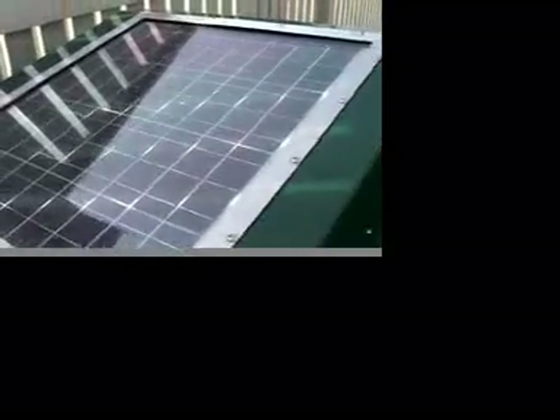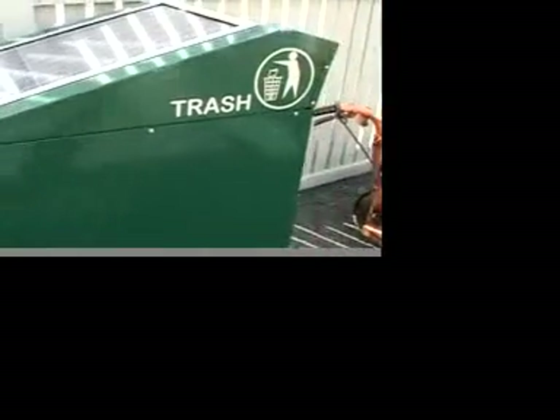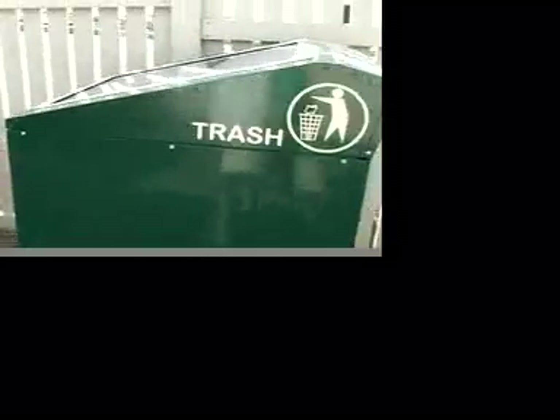This is a Big Belly solar-powered trash compactor. Everything's solar.